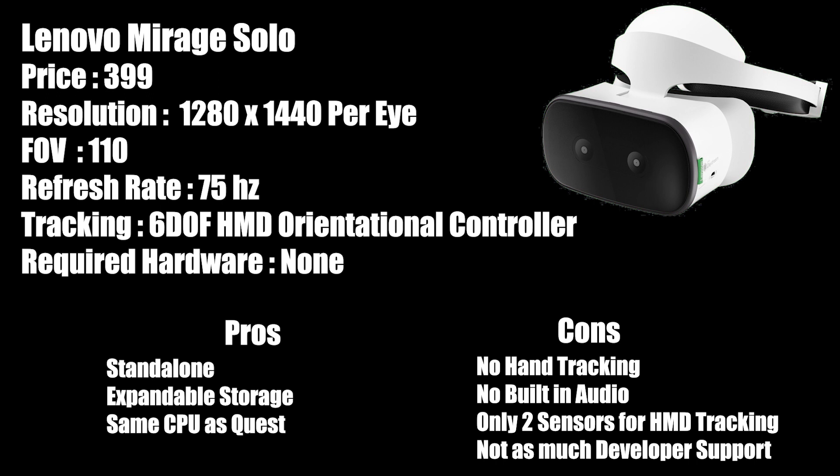Last is the Lenovo Mirage Solo, priced at $399, offering a resolution of 1280 by 1440 per eye. It has a wide 110-degree field of view and a 75 hertz refresh rate. This is a six degrees of freedom headset, but it does not have hand tracking currently, so it uses a strictly orientationally tracked controller. It doesn't require any additional hardware as it is completely standalone. Pros: it is standalone, has expandable storage, and has the same CPU as the Oculus Quest. Cons: no hand tracking, no built-in audio, only two sensors for HMD tracking, and it does not have nearly the developer support as the other platforms.